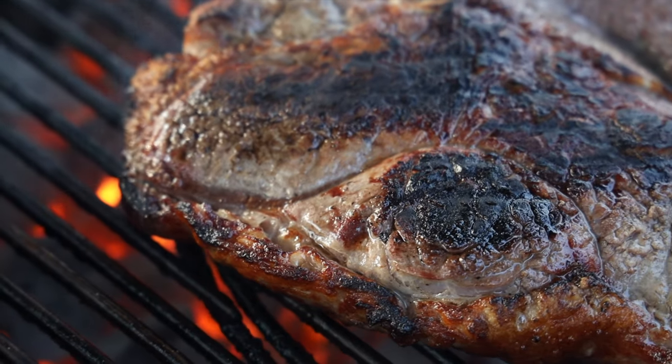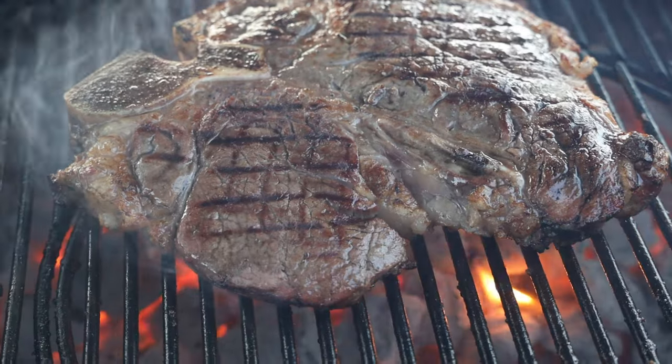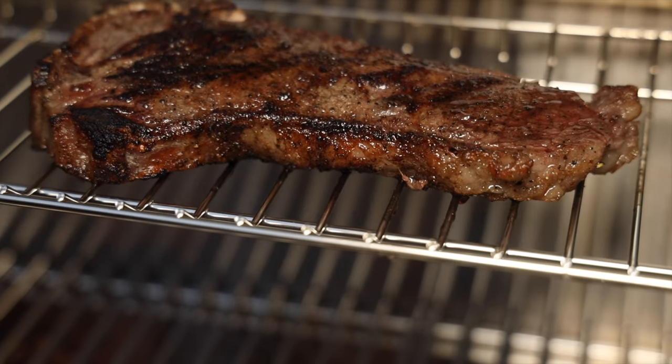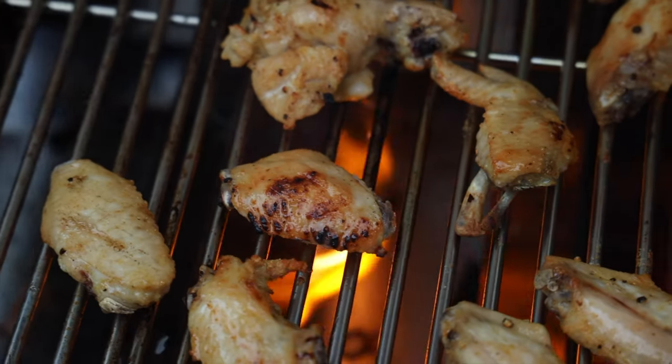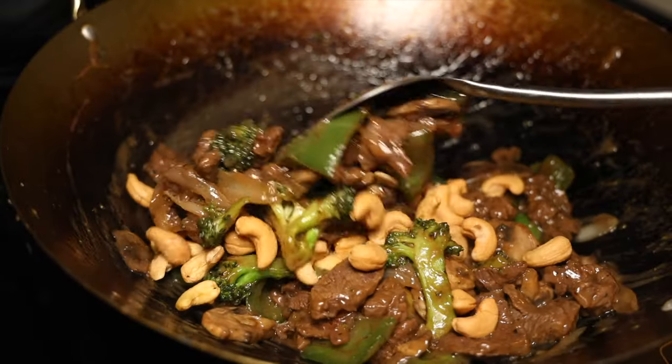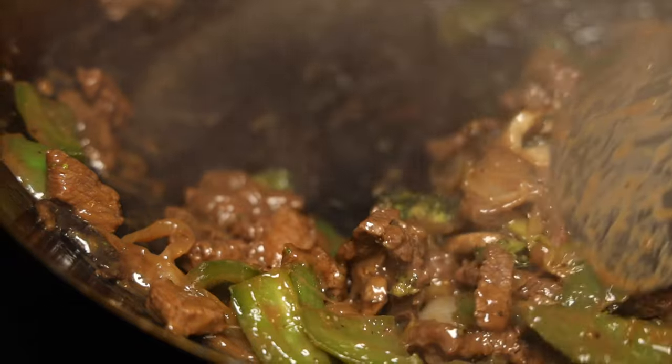Primarily right now you're going to see the Sony a7S III — most of the 4K footage is from that camera. I am sprinkling in the Ronin 4D here and there, testing it out. And occasionally, for really dirty scenes or if I know the camera is going to get messed up, I'll use the Canon R. The Canon R does shoot in 4K but it's limited, and it does have really nice 1080p that I occasionally use for slow motion. So you'll see the Canon R, but it is being phased out.